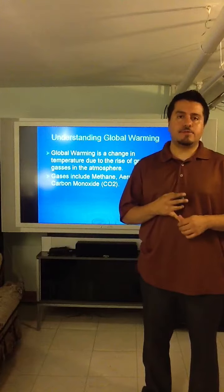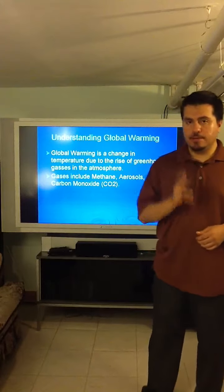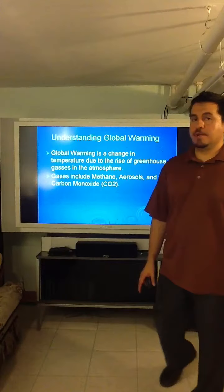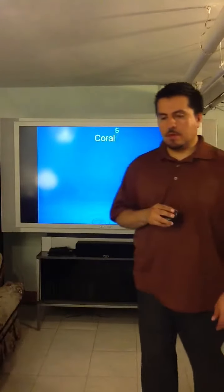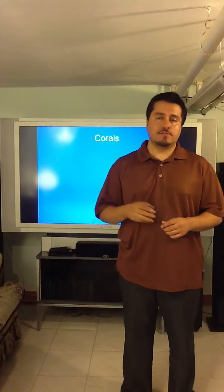Methane lasts in the atmosphere for about 10 years, aerosols for a couple of days. But carbon monoxide, on the other hand, lasts about a century — they are long-lasting gases. According to Rachel Norick of the New Science, Volume 204, she states that 250 billion tons of CO2 released into the atmosphere will increase temperature by 2 degrees.